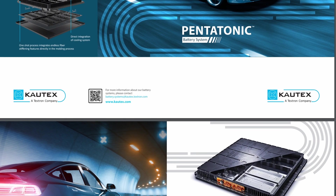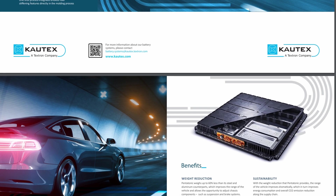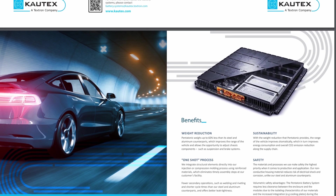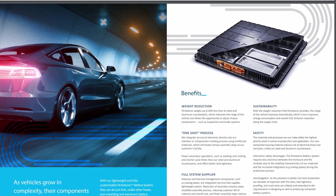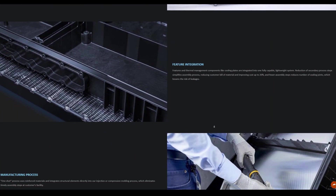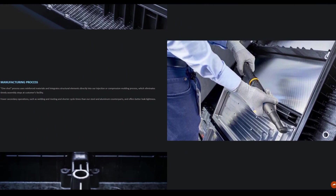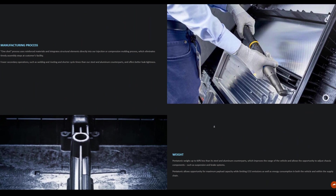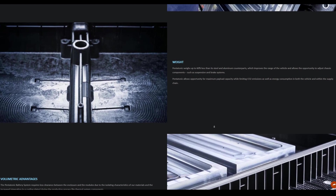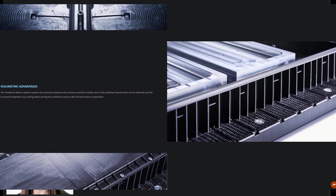Not only is it lightweight, very affordable, and produced through a quick manufacturing process, it is also very compact. The Pentatonic battery system requires less clearance between the enclosure and the modules due to the isolating characteristics of the materials and increased integration of components such as cooling plates during the production process. So do you think the Ram 1500 Revolution has a revolutionary battery made largely of plastic that will help reduce costs, reduce weight, and provide more range? Only time will tell.